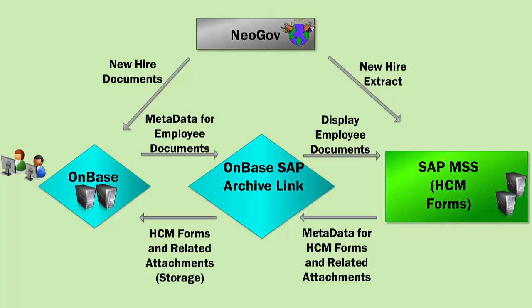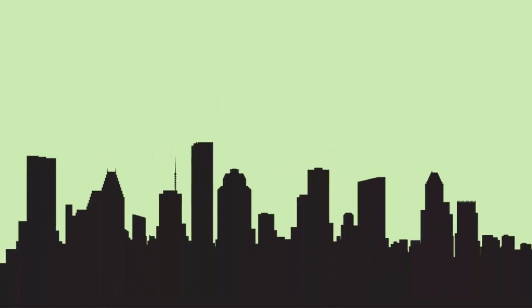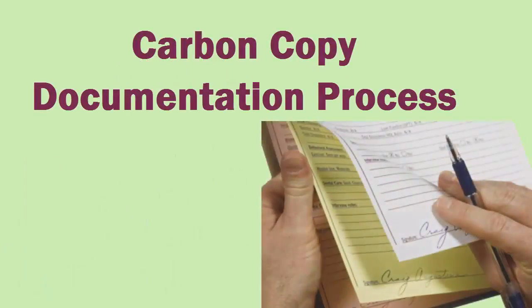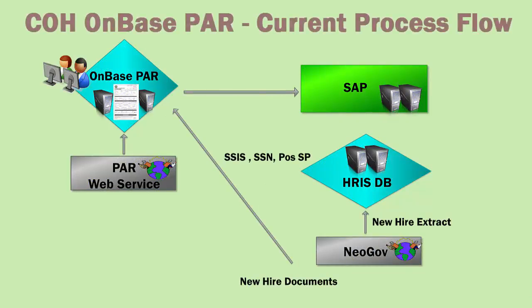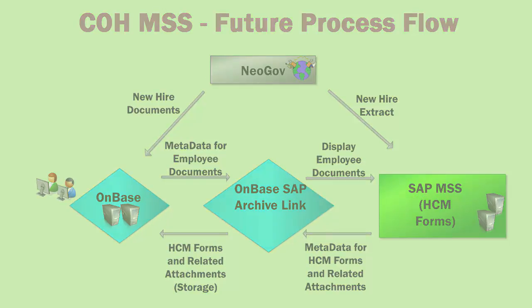This new, innovative Manager Self-Service system will empower managers to operate, perform, and make better decisions. In the beginning, there was the 201 process, an administrative-based carbon copy documentation process. Then there was PAR, an automated process that made HR management more efficient. Now there is the Manager Self-Service, or MSS, a streamlined process built on efficiency. We've certainly come a long way.